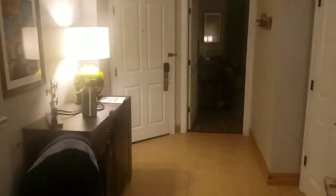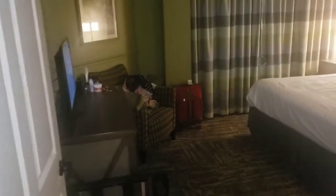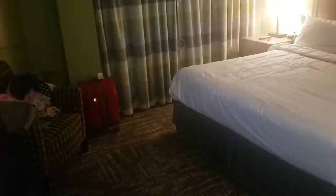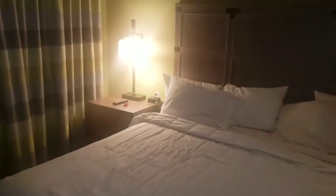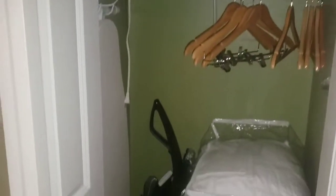This door leads to the bathroom, and then this is the bedroom. We only had a one-bedroom villa. Once again, tiny TV, but you know it did what it did. There's a closet with extra towels and blankets.